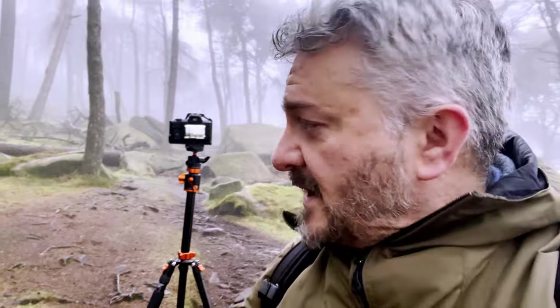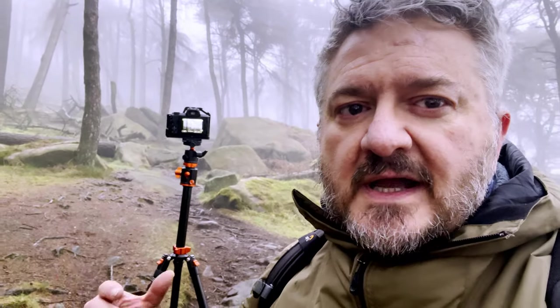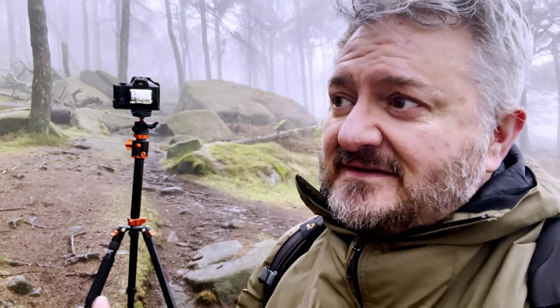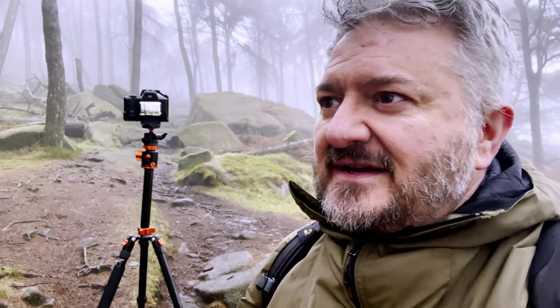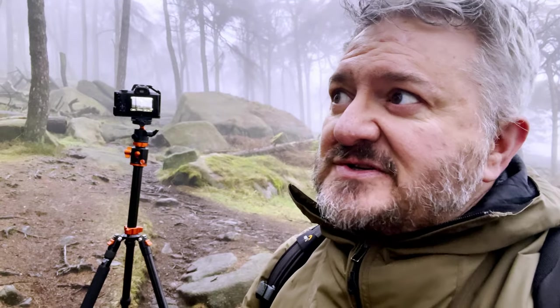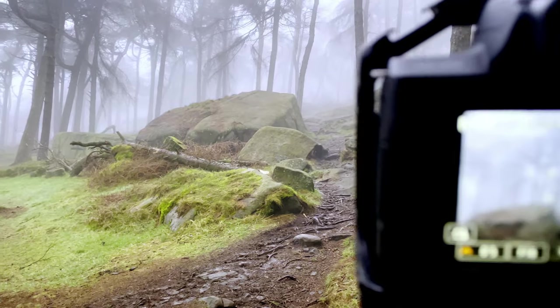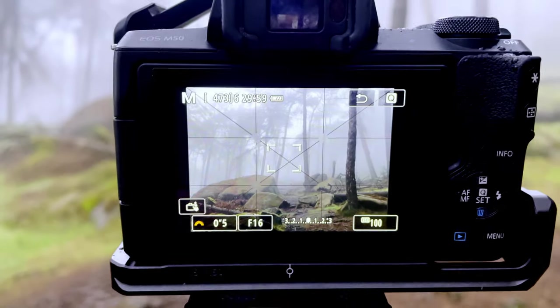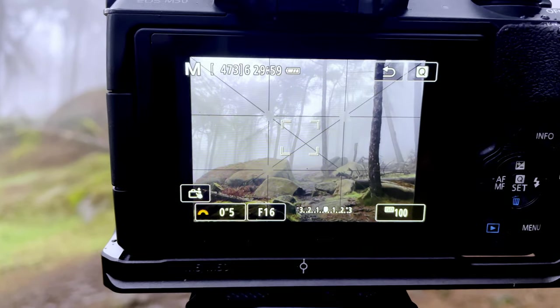This is a shot I've done before — the pathway leading up here — but with the fog around you can often get a different look at it. The downside is they've done quite a bit of logging since I was last here, so I'm trying to find good spots where there aren't chopped trees ruining the natural aspect. But this one I think will work. The settings I've gone for are half a second, f16, ISO 100 — I want to soften the light a little bit with that half-second exposure.